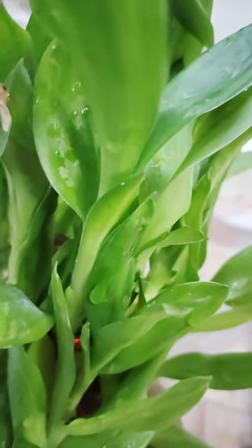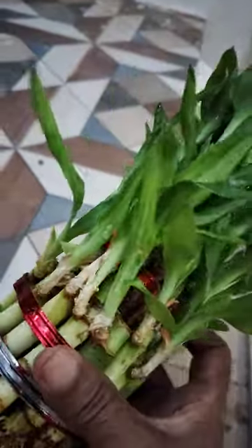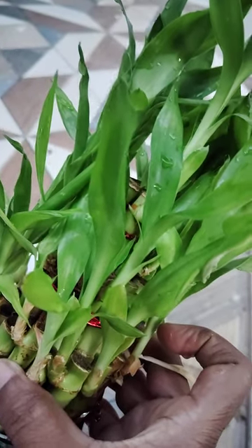According to Feng Shui principles, the three-layer lucky bamboo brings good luck and positive energy. See here, three-layer lucky bamboo brings good luck and positive energy which it keeps in all surroundings.